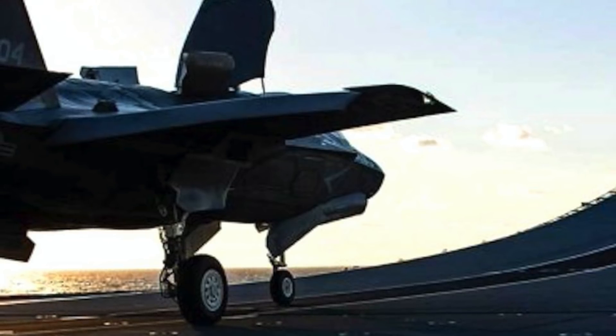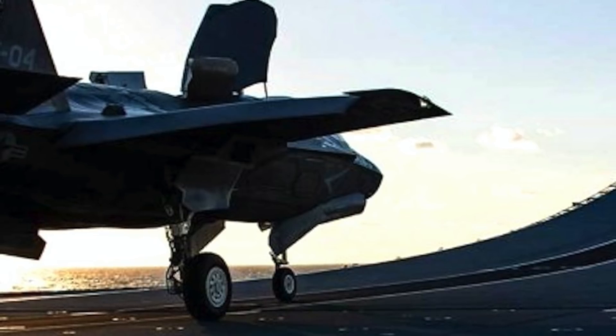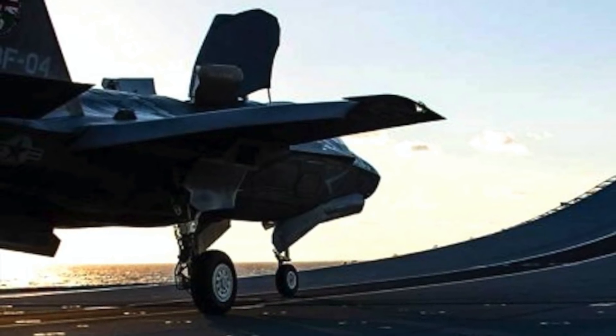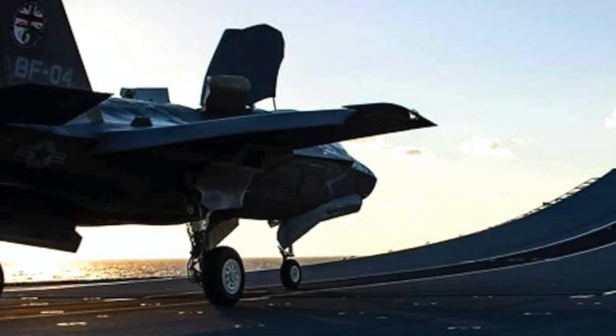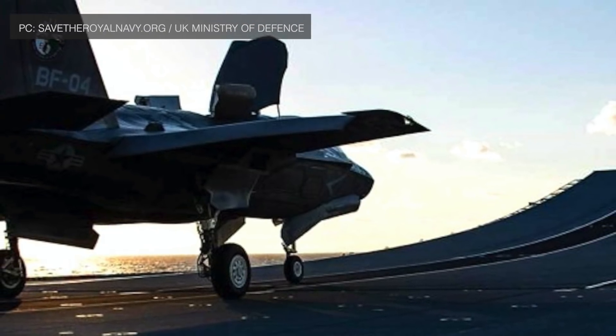F-35 Lightning jets from RAF Marham have landed on Royal Navy aircraft carrier HMS Queen Elizabeth. The jets have started training flights in UK waters. As per reports, this is believed to be the first time fighter jets are operating from a British carrier in home waters in a decade.